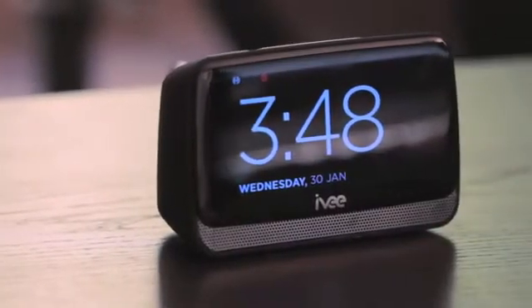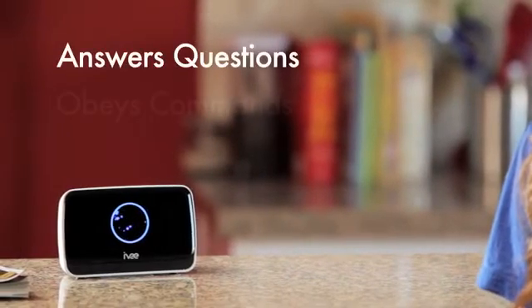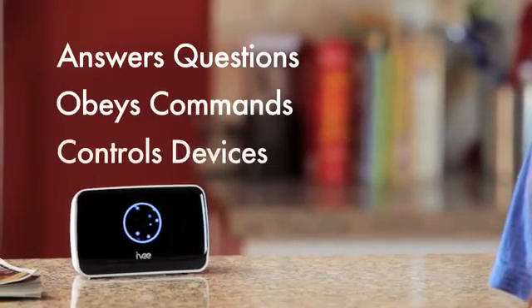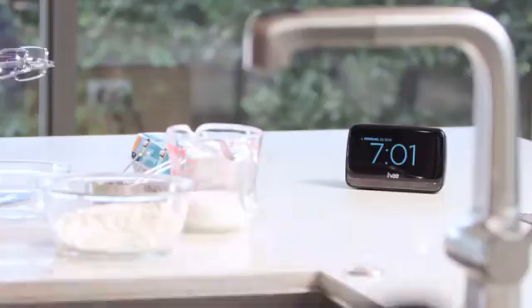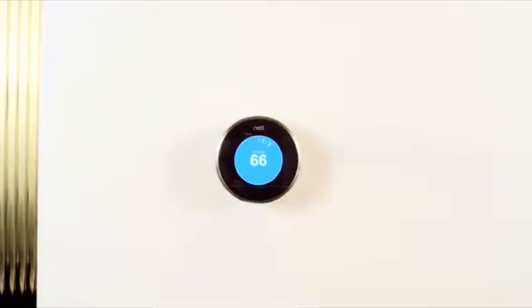Ivy is the first Wi-Fi voice-activated intelligent assistant for the home that can answer questions, obey commands, and can control other internet-connected devices. Hello Ivy, it's a little warm in here, can you lower the temperature? Yes, I will lower the thermostat now.